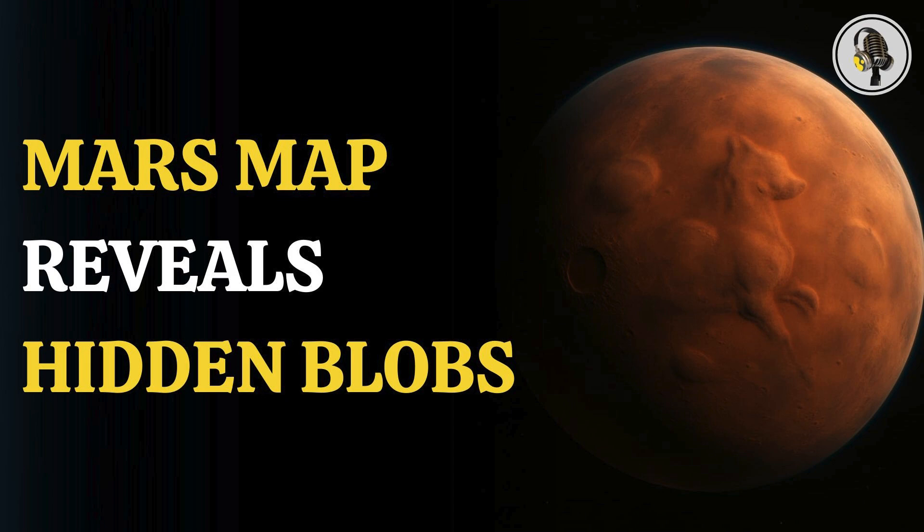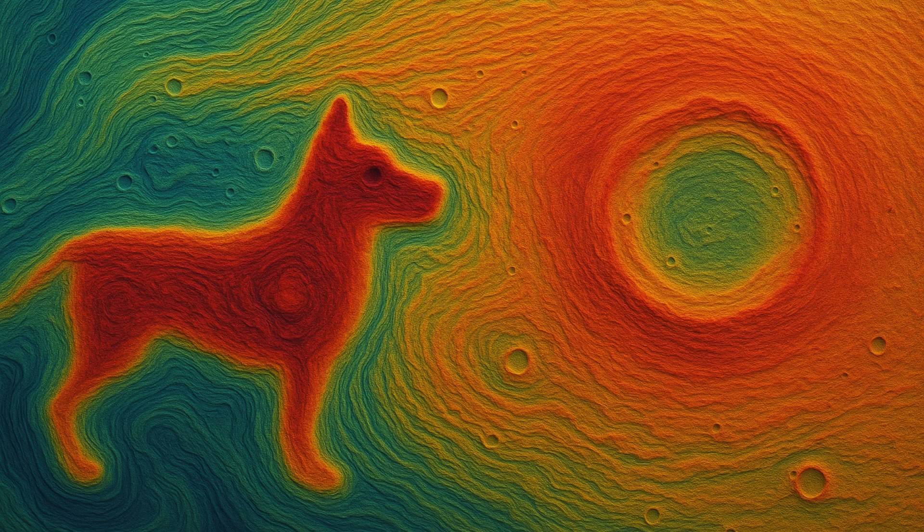A new gravity map of Mars has revealed mysteries hidden beneath the surface of Mars that were unknown to humankind till now. On the map, dozens of mysteriously dense blobs were spotted, one of them being in the shape of a dog, below the ancient seabed around the north pole of the Red Planet.